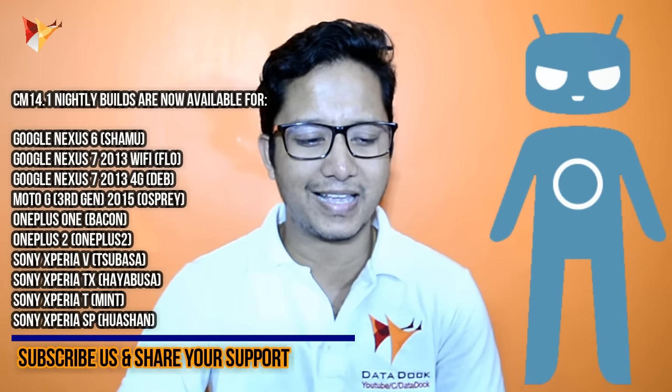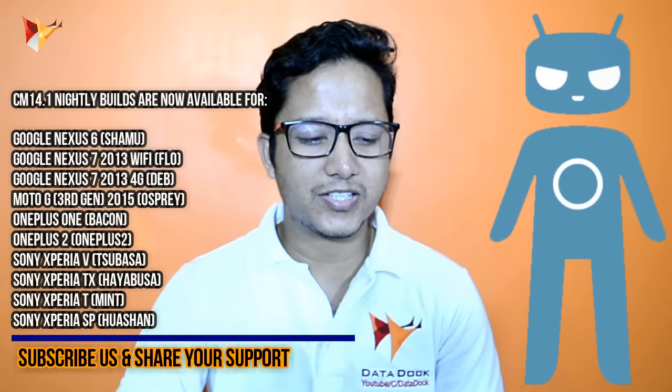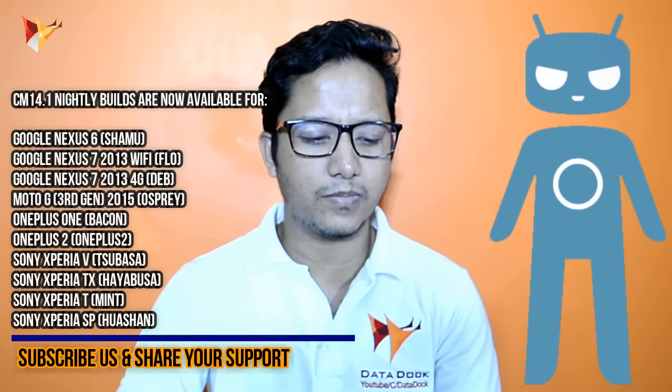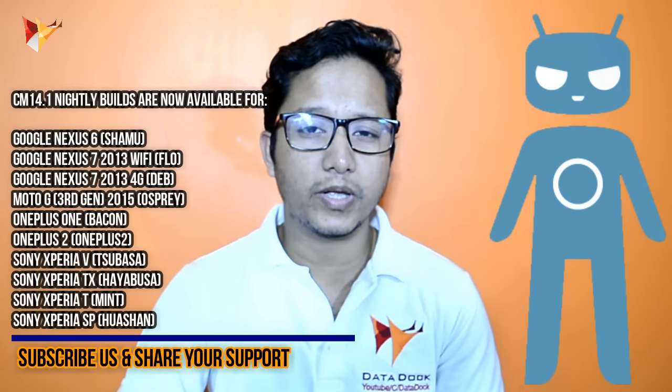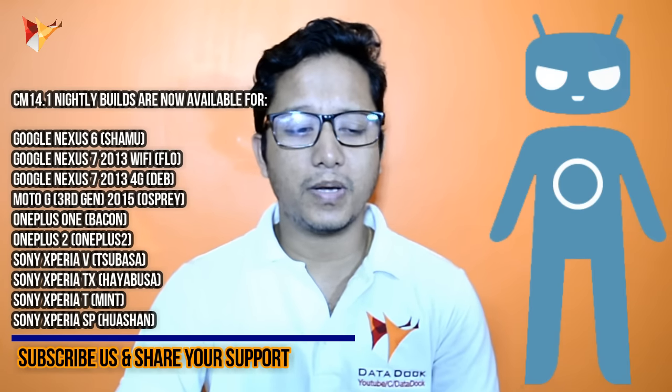Among the phones now supported with CyanogenMod 14.1 are the Google Nexus 6, Nexus 7, Moto G 3rd generation, and Sony Xperia devices. So all of these are available to you. If you have any of these phones, you can definitely get CyanogenMod 14.1.